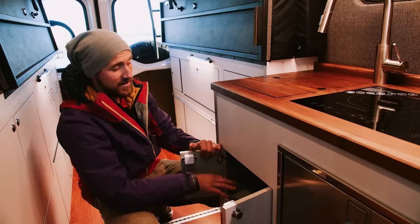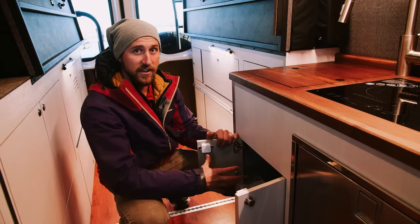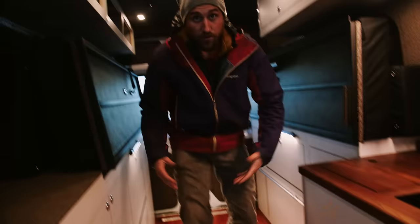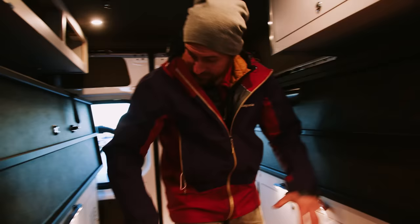There's a little access panel underneath for all our plumbing so you can quickly access and service it. A big thing we do at Titan Vans is design for serviceability — nothing lasts forever, so we make sure you can get to components, replace them quickly, and do work on them. The storage just keeps going: there's an adjustable shelf here you can remove, but there's just tons and tons of storage space throughout.